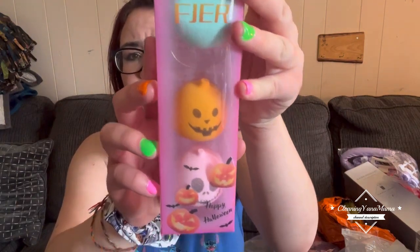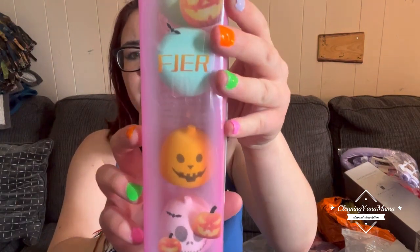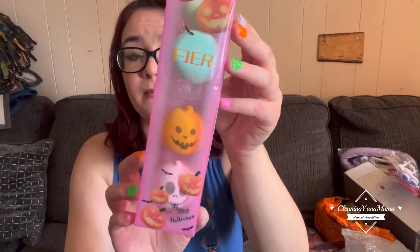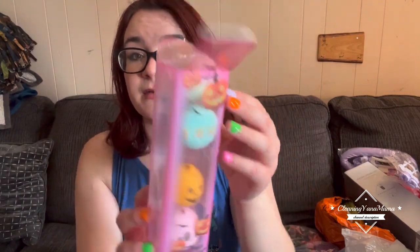First off, these are kind of messed up in the case, but they're little Halloween skeleton blenders for my sister. I have to fix them — they're super cute and they're soft. I didn't really want to touch them but they come messed up in the package anyway.